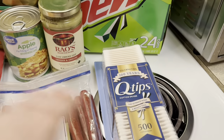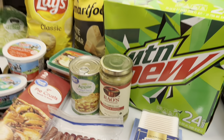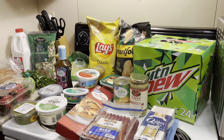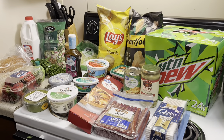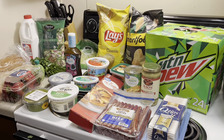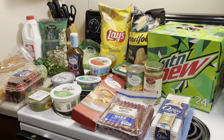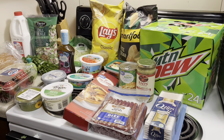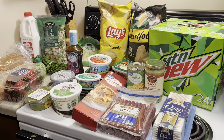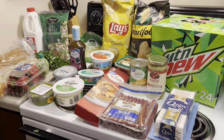The last thing I got was some Q-tips because we were out of those. And that's my haul. I need to go put all these cold things away because they definitely did not appreciate the trip from Walmart in this extreme heat. Hopefully y'all are staying cool wherever you're at. We'll be back with more hauls. Bye-bye.